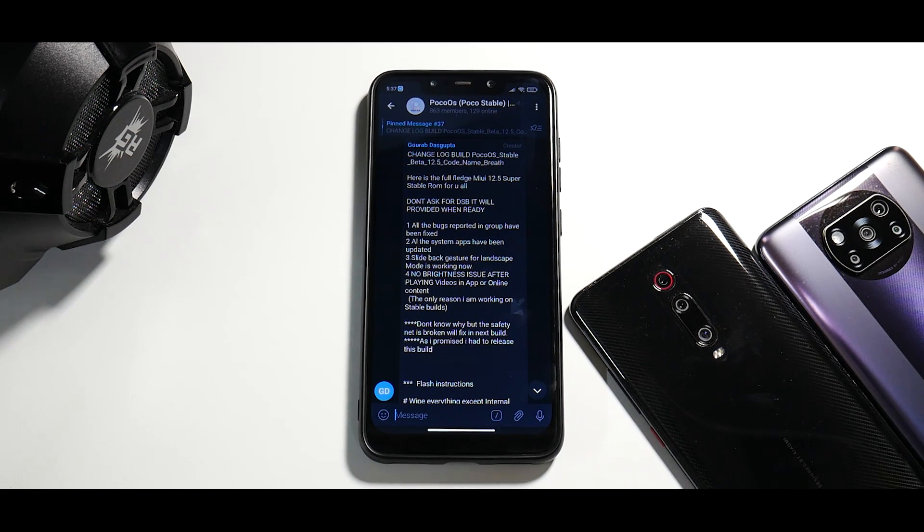So custom ROMs to the rescue. We have this particular ROM known as Poco OS. A lot of you have been telling me to try it for a very long time, so finally I figured let's give it a try. I got in touch with the dev and got access to one of his unreleased latest builds, which he claims is not at all buggy — almost everything is fixed and working perfectly fine. In today's video we're going to talk about the latest upcoming version of Poco OS based on MIUI 12.5 for the Pocophone F1. Let's see what it has and what it doesn't.